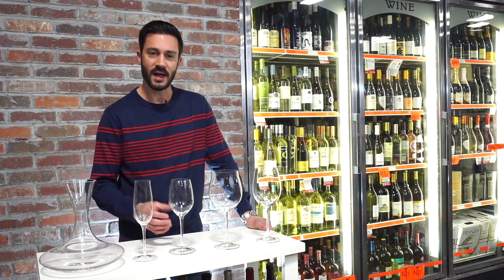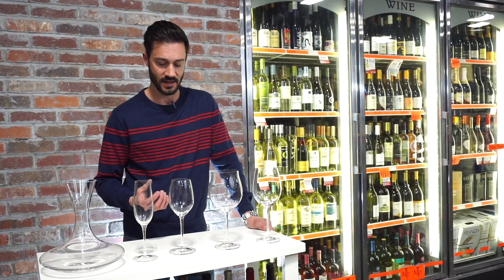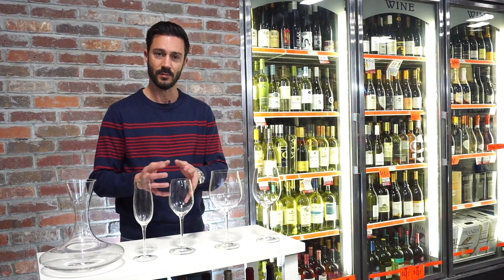On the whites, you don't have all those tannins. You don't have the big, huge bouquets that the reds have, and therefore there's not as big a bowl.